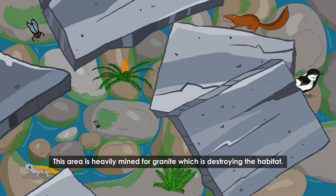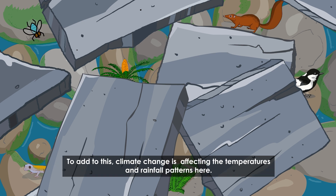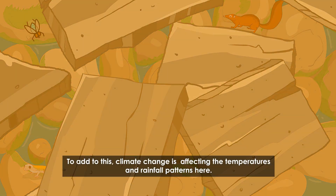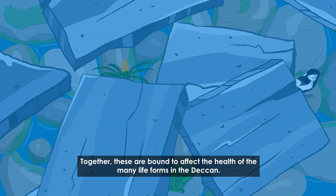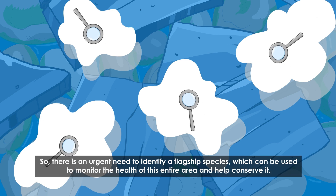This area is heavily mined for granite, which is destroying the habitat. To add to this, climate change is affecting the temperatures and rainfall patterns here. Together, these are bound to affect the health of the many life forms in the Deccan. So there is an urgent need to identify a flagship species which can be used to monitor the health of this entire area and help conserve it.